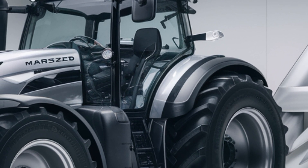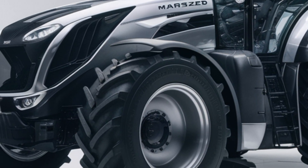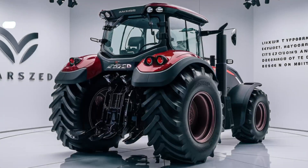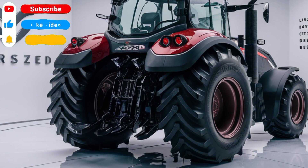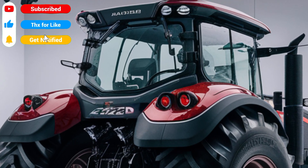At its core is a robust engine that delivers exceptional performance while maintaining impressive fuel efficiency. Whether you're plowing, planting, or transporting, this tractor is built to handle the most demanding tasks effortlessly.